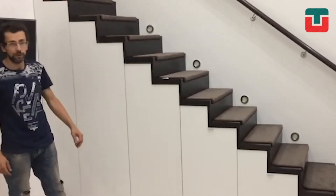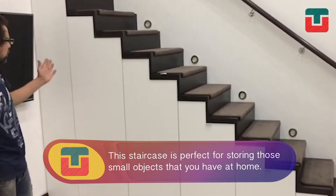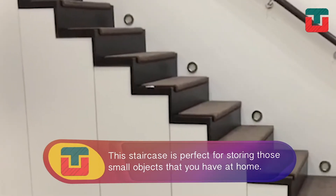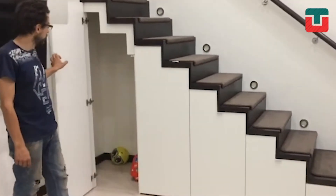See the staircase? Well, it's not your normal staircase. It's perfect for storing those small objects that you have at home. Its design allows you to separate objects by their size. Just open the drawers and you can easily access them.